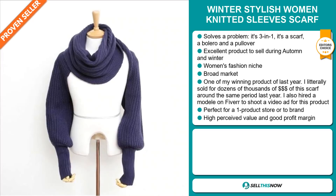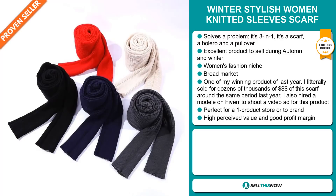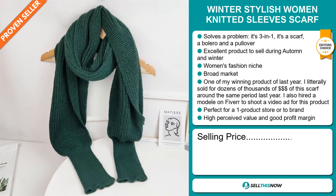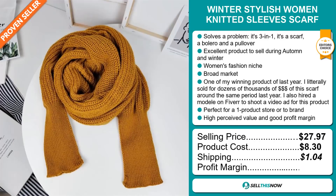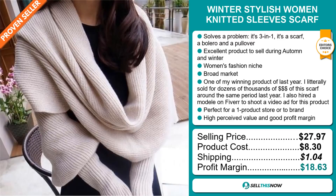This item has a high perceived value and it will give you a good profit margin. The selling price for the winter stylish women knitted sleeve scarf is just under $28, whereas the product cost is only $8.30. Shipping will set you back $1.04. So you're looking at a very good profit margin of $18.63. Sell this now.